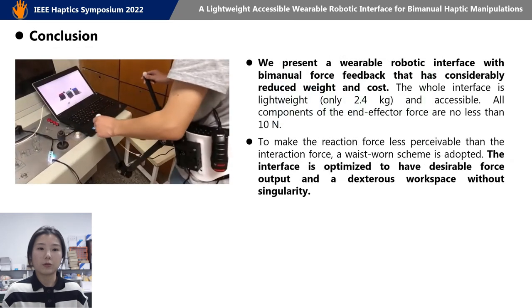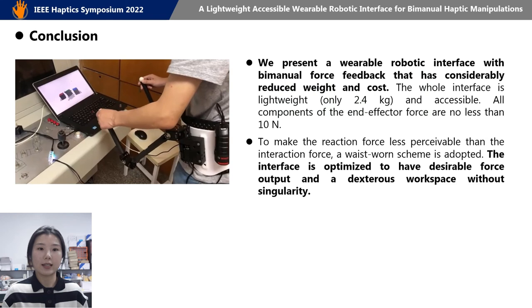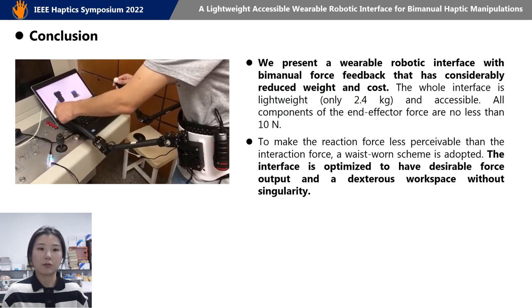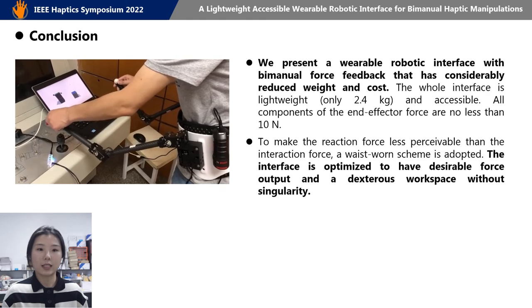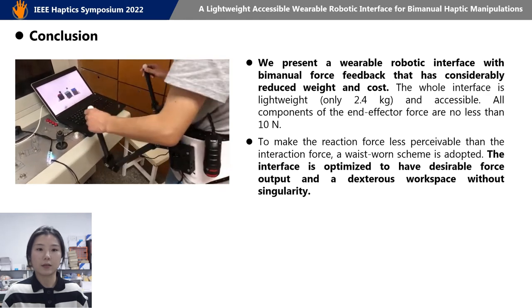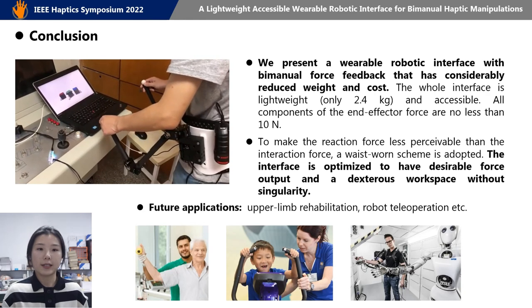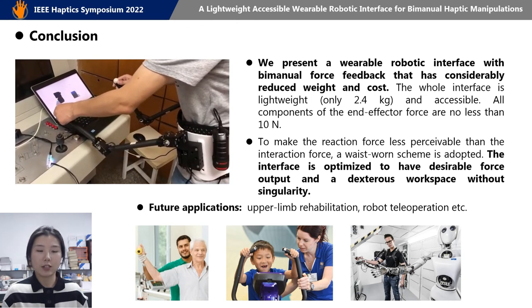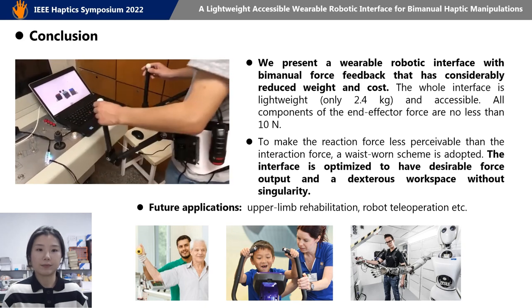To conclude, we propose and optimize a lightweight accessible robotic interface, and we conduct a user study to show the user experience. Potential applications of this interface include upper-limb rehabilitation and robot teleoperation. Thank you for your time.